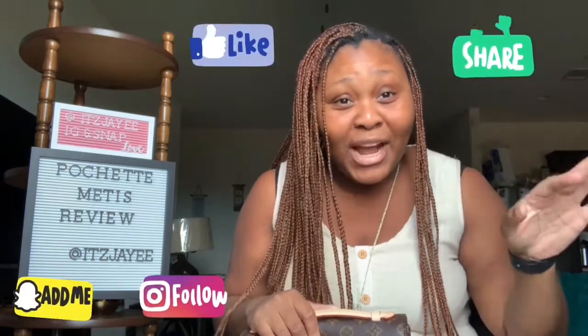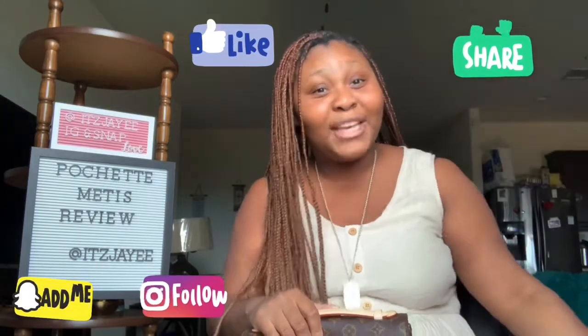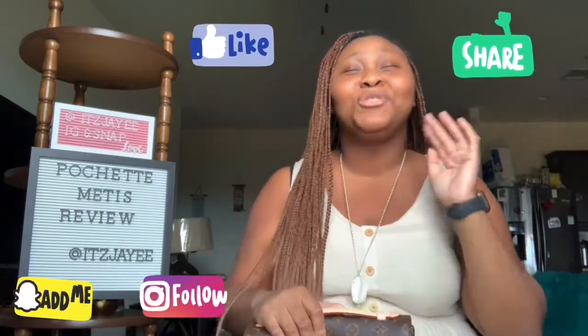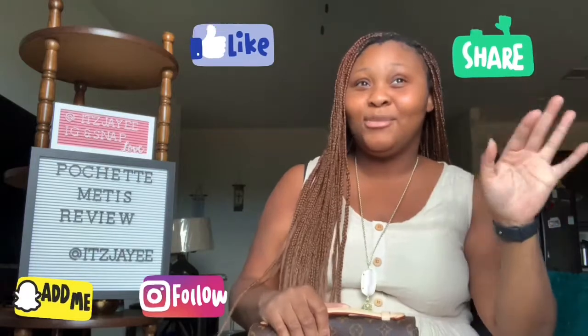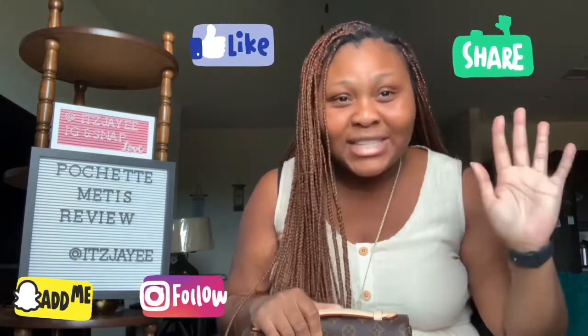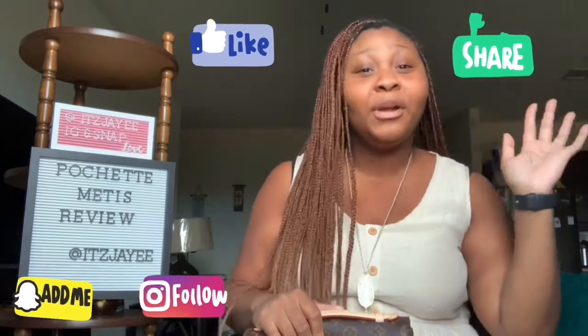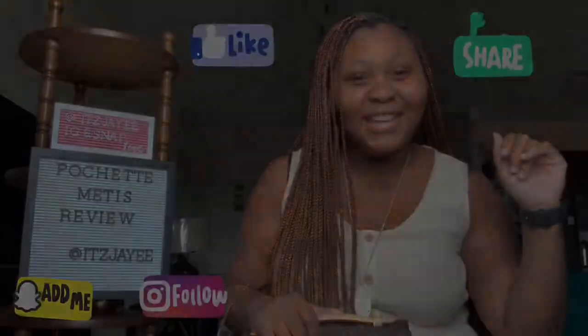Thanks for watching this video! Don't forget to like, comment, share, and subscribe. If you're interested, turn on your notifications so you know whenever I post. I am trying to get better about being consistent — that is our goal for the rest of the year. Bye guys, have a good evening, morning, or whatever you're doing in life!